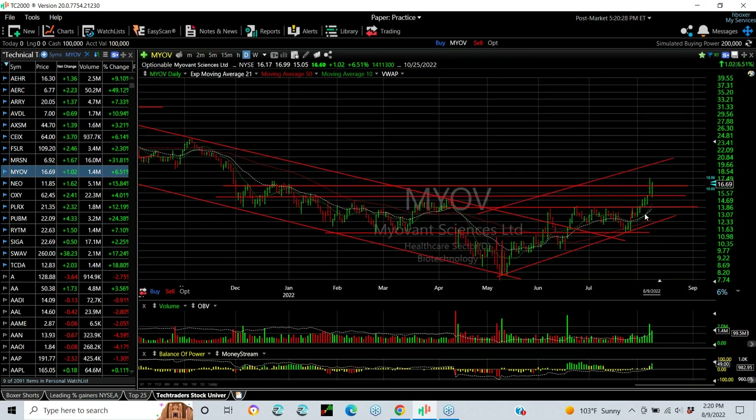MYOV broke out of a base the last few days and today backed up. Take a look at a reversal. It looks to me like it's going higher, although it might be at the top of a channel near here where there's resistance. If it moves through here, we could probably see $19 or $20. Keep an eye on this one.